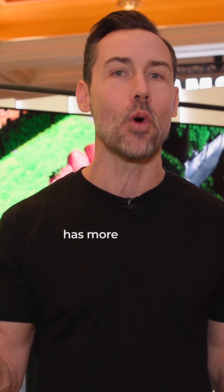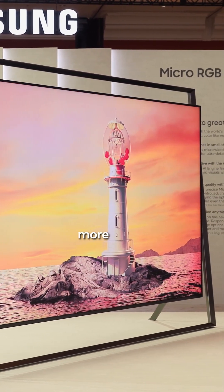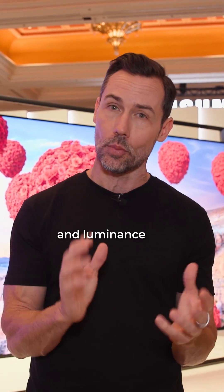This TV supports 100% of the REC 2020 color space — a color space that basically has more colors than pretty much the human eye can see. It can do all of those colors now, so your movies are going to be more cinematic, more realistic colors, skin tones. It's just going to look incredible. It's very OLED-like because it has incredible control over where the color and luminance are.